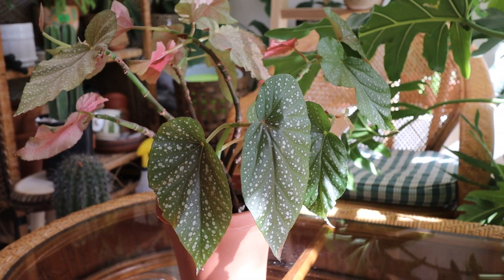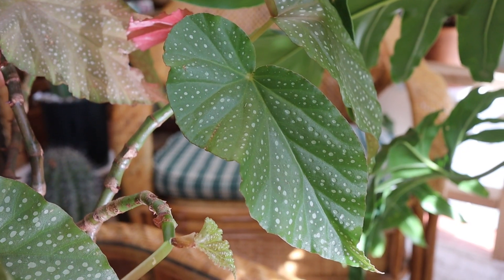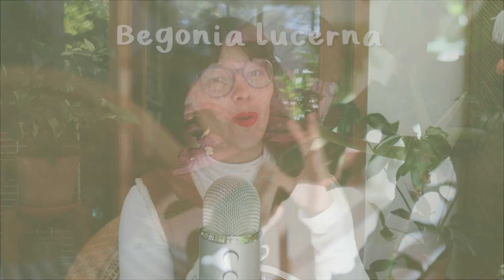So we've got Rex, we've got Cane, we've got angel wing — lots of things to research later. There are actually societies dedicated to Begonias and Begonia research and collection. The Begonia Lucerna is a really easy to care for Begonia. It has really lovely, big, long leaves that look like angel wings, and they have pretty silvery, sparkly dots on them. The backs of the leaves are a really nice red color, which a lot of Begonias have on the rear of the leaf.